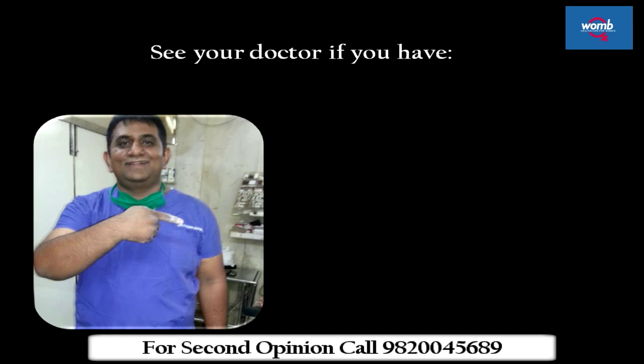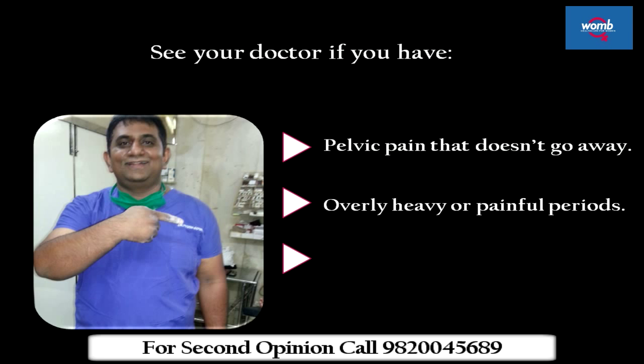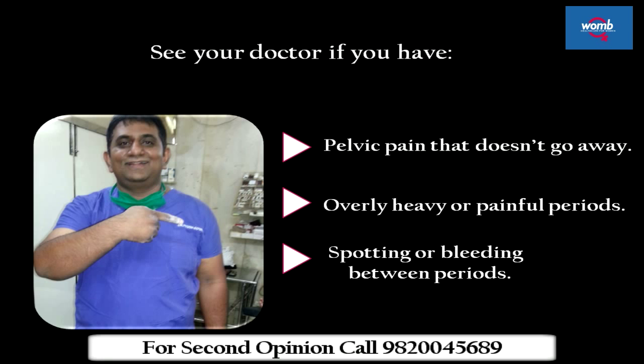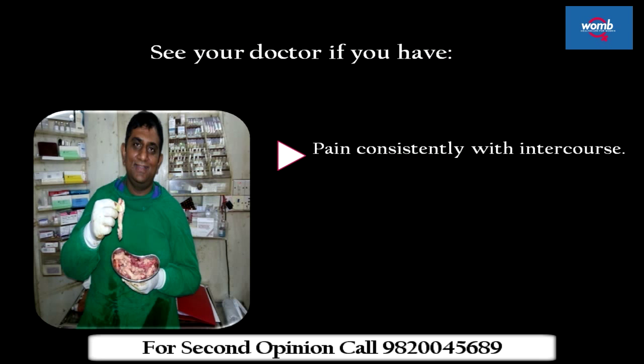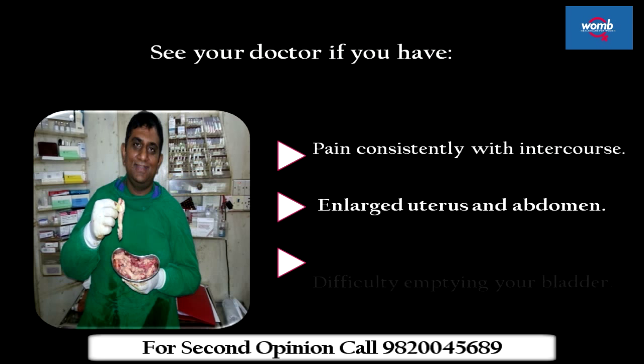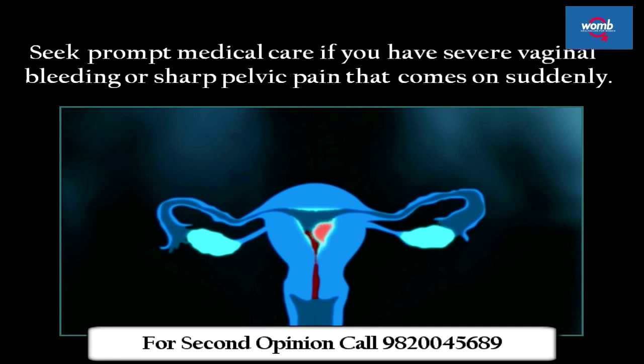See your doctor if you have pelvic pain that doesn't go away, overly heavy or painful periods, spotting or bleeding between periods, pain consistently with intercourse, enlarged uterus and abdomen, or difficulty emptying your bladder. Seek prompt medical care if you have severe vaginal bleeding or sharp pelvic pain that comes on suddenly.